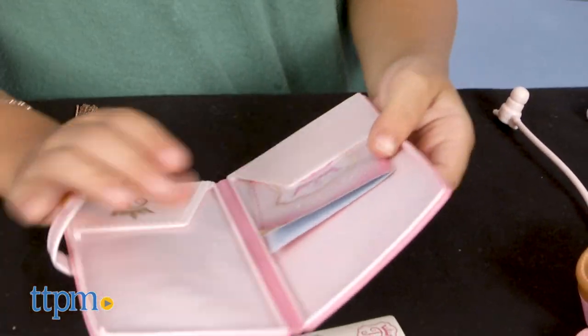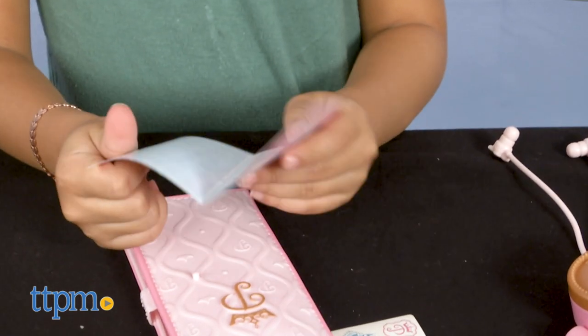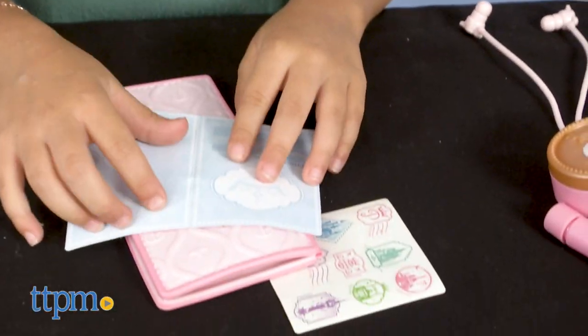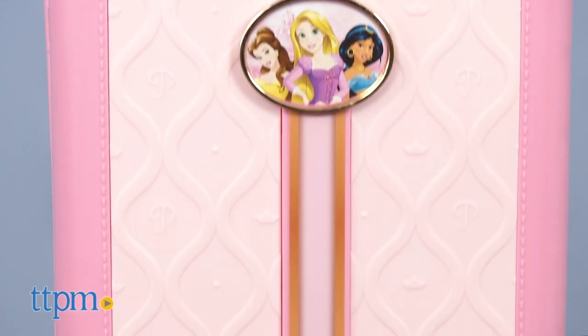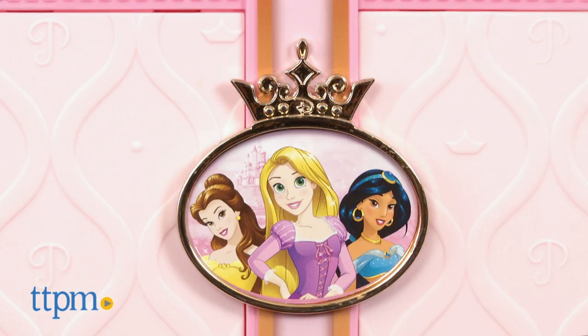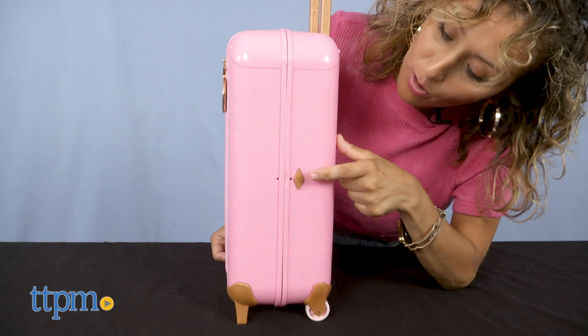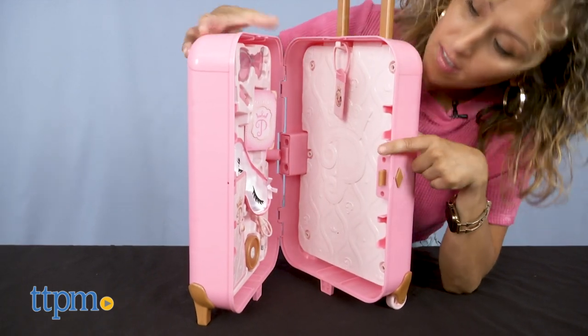The Disney Princess Style Collection Play Suitcase has a few of the essentials any princess needs to travel in style. The suitcase comes in pink with gold accents and features three princesses on the front: Belle, Rapunzel, and Jasmine. There's a gold diamond button on the side of the suitcase that opens it up.